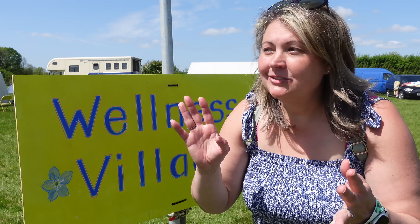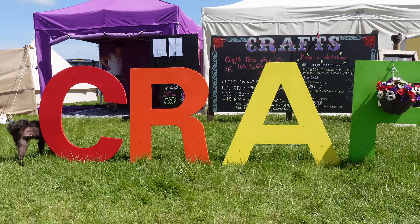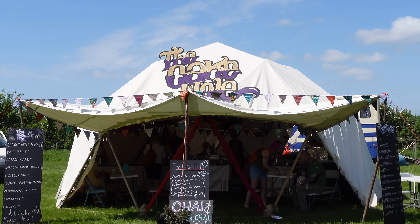Good morning from the first Camp Quirky since 2019. From our van, the first area we've come to is the Wellness Village. There are massages, osteopaths, ceramics, crafts — mental health and physical health. But my favourite feature is the cake hole. The cake hole's special feature is that they cook all of their cakes here on site, and the white tent behind me is their kitchen.